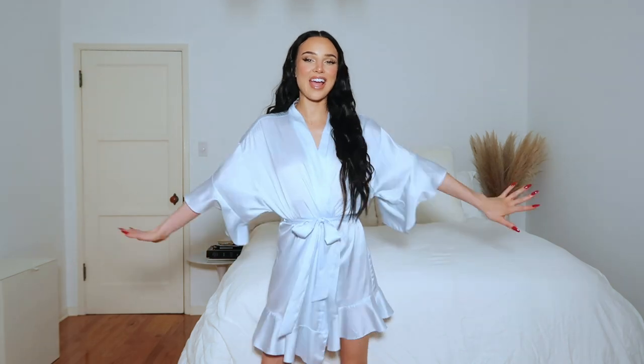Hey guys, what's up? It's your girl Janelle, and we are on Revolve's YouTube channel today doing the Revolve Style Challenge. I'm so excited.